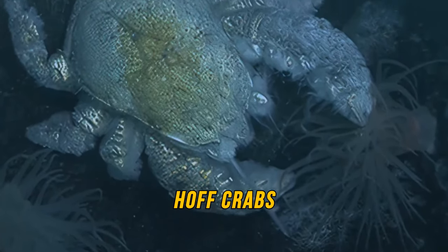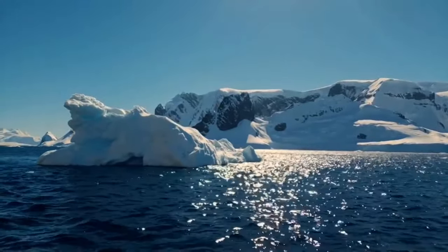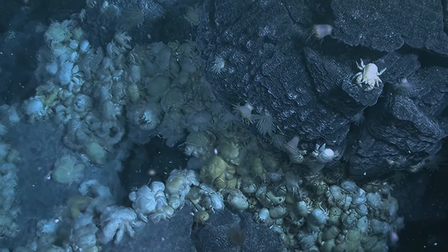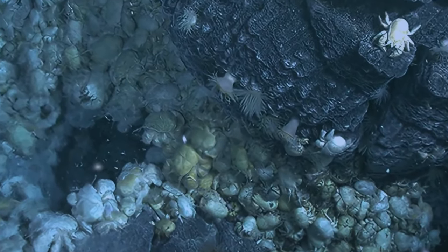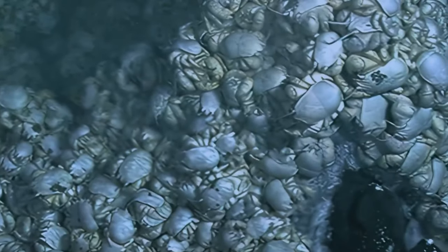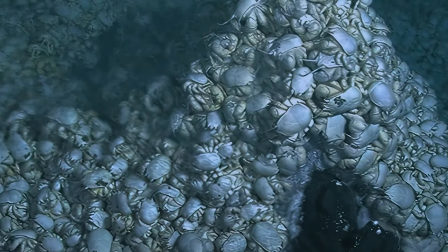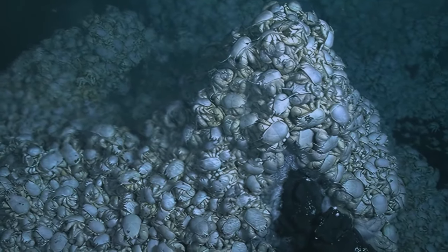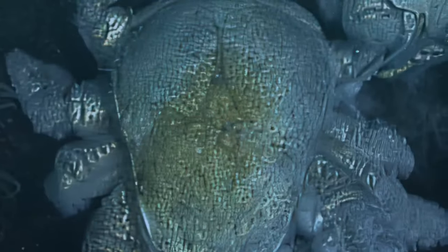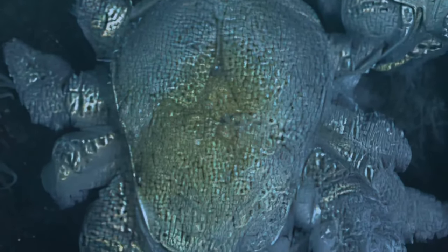Then there are the Hoth crabs that live on the floor of the Antarctic Sea. The Southern Ocean is a cold-water environment, but crabs are more adapted to warmer waters, so Hoth crabs gather around the warmth made by volcanic vents. You can find them in large piles, one on top of another, literally filling the space at the vent openings. Their unofficial name comes from their apparent similarity to actor David Hasselhoff, whose impressive chest reminded explorers of the crab.